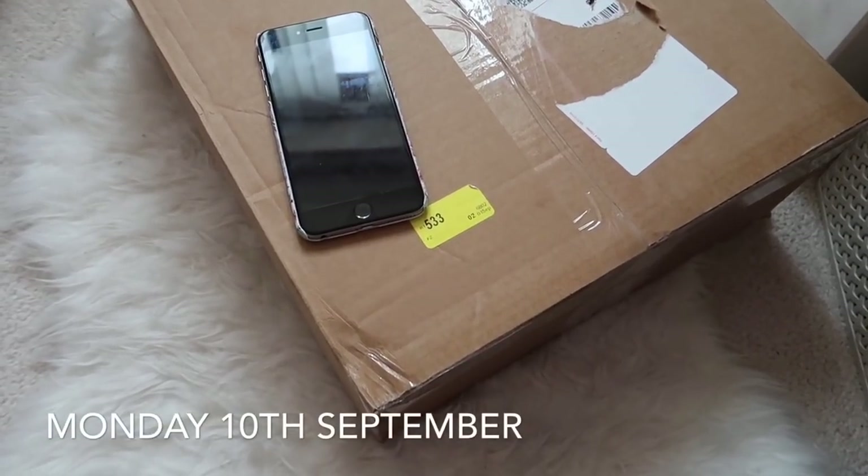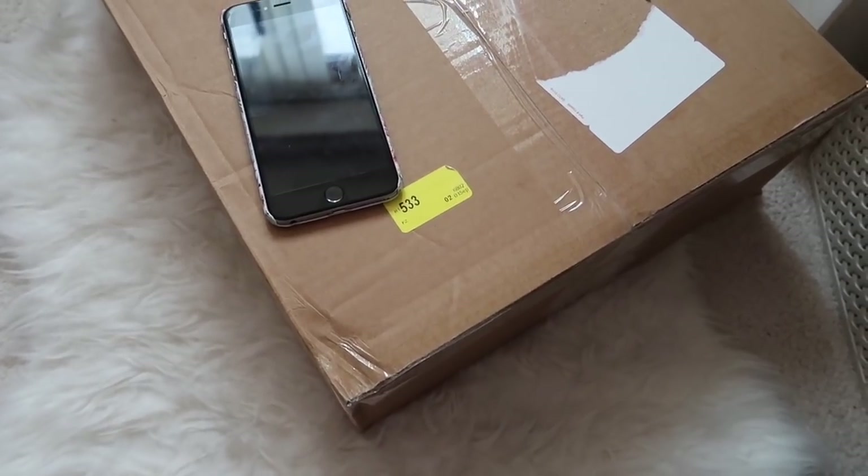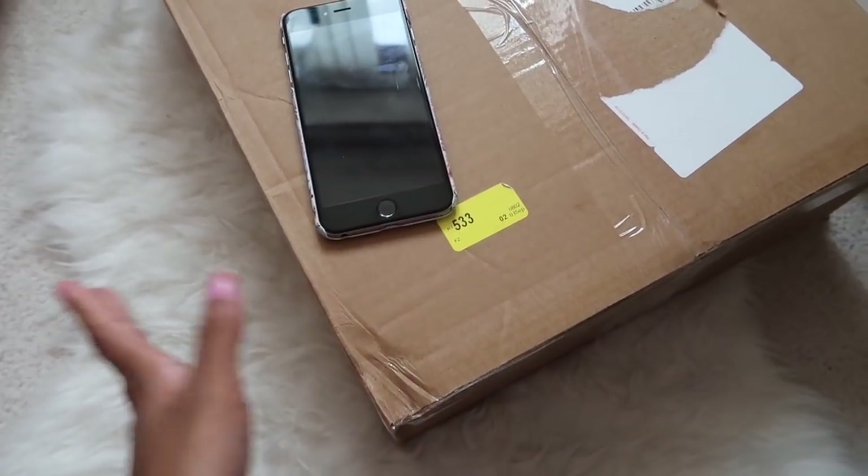Hello everyone, welcome back to another one of my vlogs. If you're a current subscriber, welcome back; if not, welcome to my channel. I have a parcel here which I'm going to unbox with you guys.